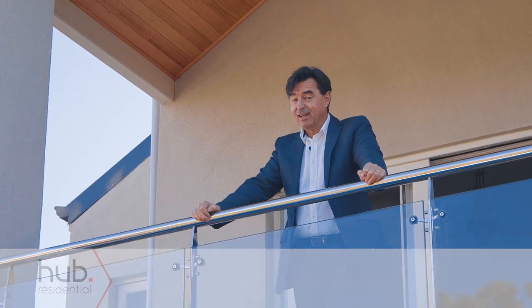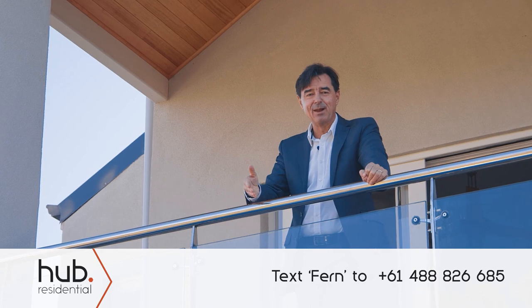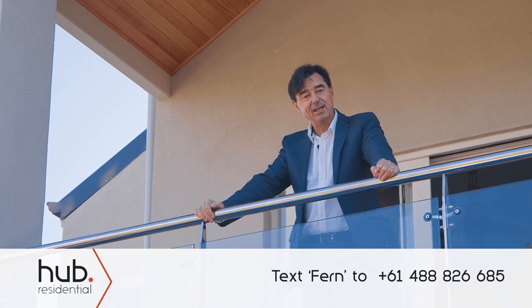Thanks for taking the time to watch the video. If you'd like any further information, just text the number below for a full digital brochure, free and straight to your mobile.